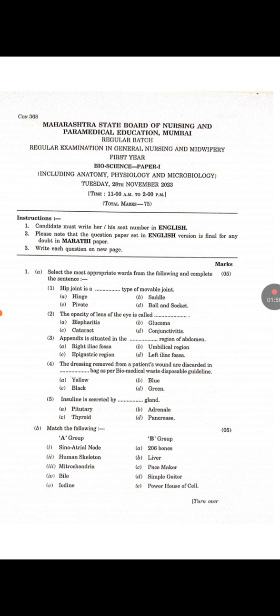Question number 2: Match the following. First — Sinoatrial node. Answer is C: Pacemaker. Second — Human skeleton. Answer is A: 206 bones. Third — Mitochondria. Answer is E: Powerhouse of cell. Fourth — Bile. Answer is B: Liver. Fifth — Iodine deficiency. Answer is D: Simple Goiter.